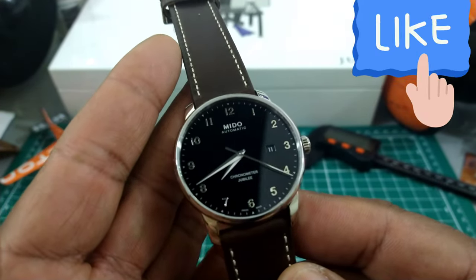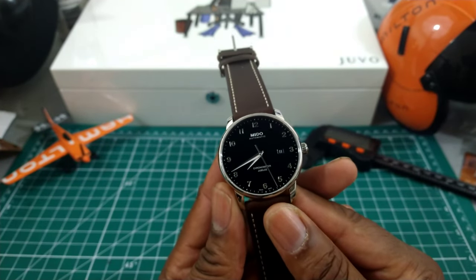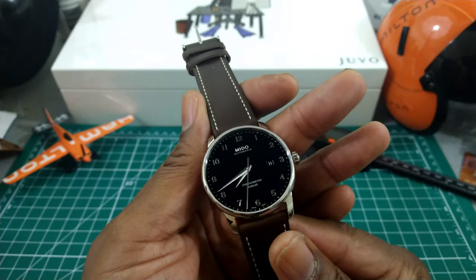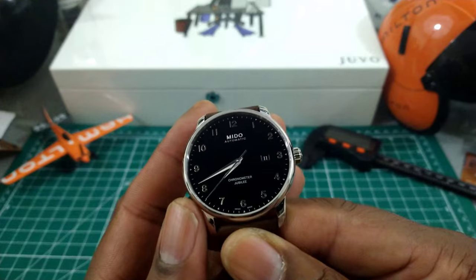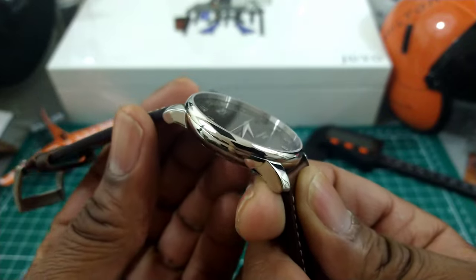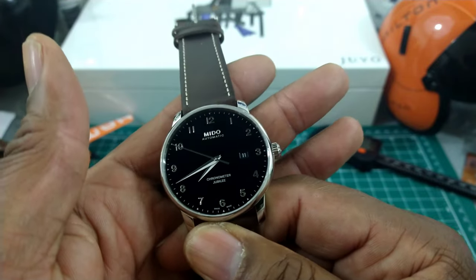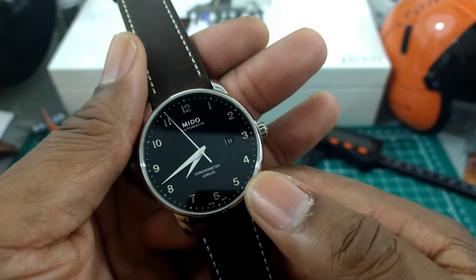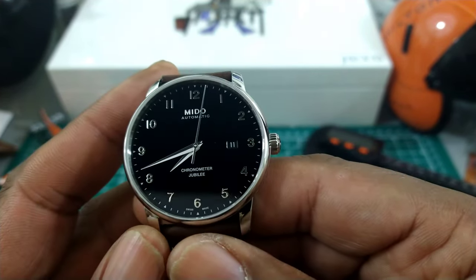This is a company called Mido, under the Swatch Group brand. If you haven't checked out Mido, this is a seriously great value for anyone looking for a good watch. I'd set them slightly under Longines, or maybe even with Longines on a couple of pieces, but above your Tissots and Hamiltons. This watch is a Chronometer Jubilee and it really keeps great time.